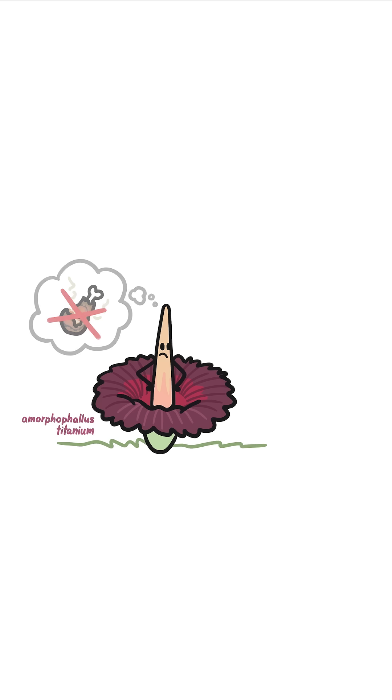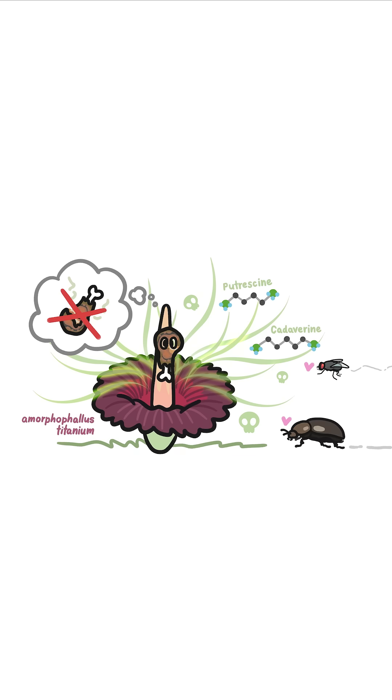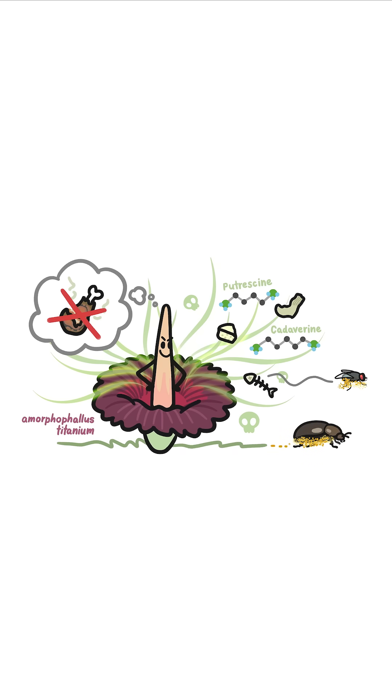Carrion flowers can't actually make rotten meat, so instead they mimic its smell by producing stinky molecules like putrescine and cadaverine, along with other organic compounds like those found in sweaty gym socks, old cheese, and rotten fish. By the time the beetles and flies realize that there's no rancid meat to be had, they're already covered in pollen and ready to get fooled by the scent of fake flesh again.